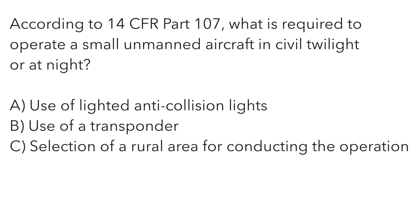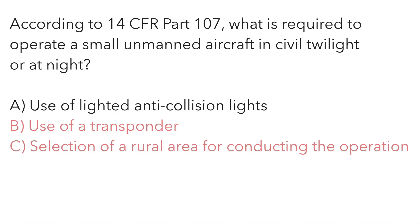According to 14 CFR Part 107, what is required to operate a small unmanned aircraft in civil twilight or at night? A — use of lighted anti-collision lights. B — use of a transponder. Or C — selection of a rural area for conducting the operation. Civil twilight is the 30-minute period after sunset and the 30-minute period before sunrise. We can quickly eliminate B and C — transponders aren't used on drones, and there's no mention of a rural area in the night regulations. The correct answer is A.